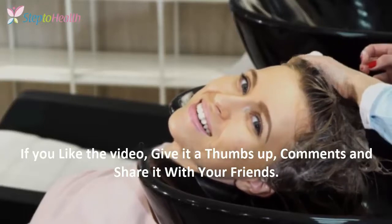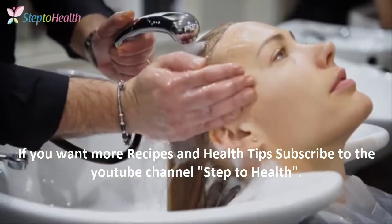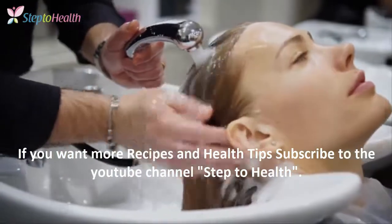If you like the video, give it a thumbs up, comment, and share it with your friends. If you want more recipes and health tips, subscribe to the YouTube channel Step to Health.